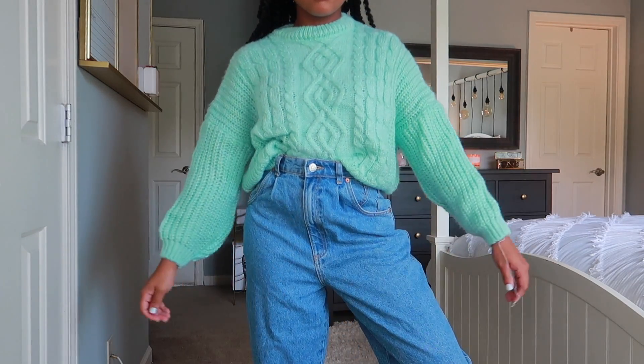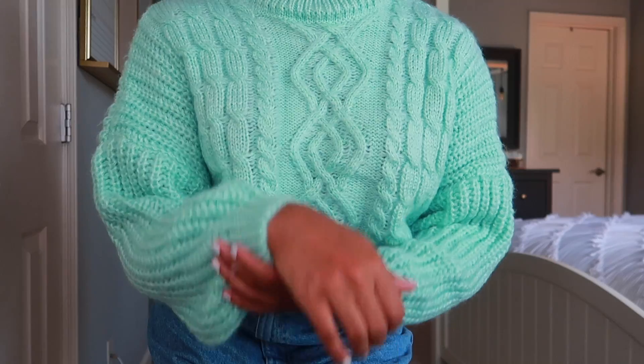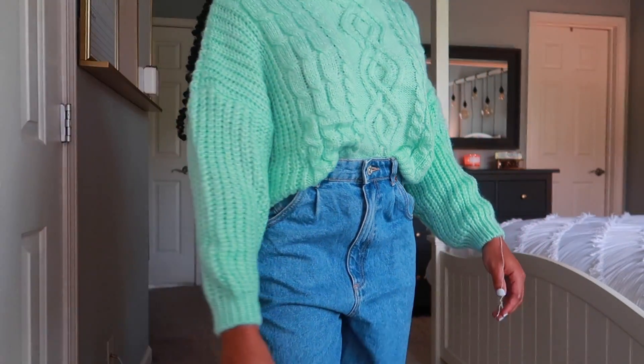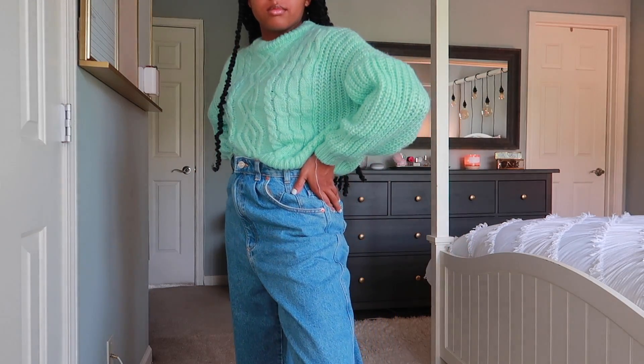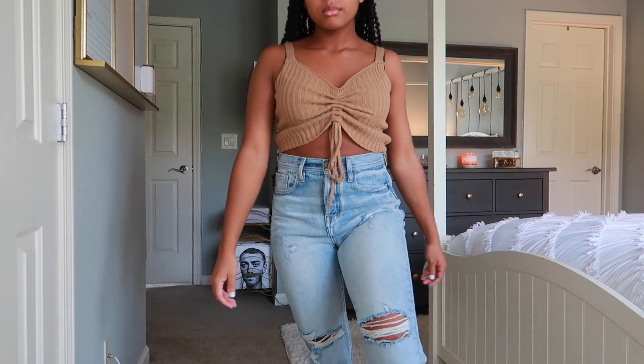The last sweater I have from Zaful is this Tiffany blue one — it's so fun. It's on the thicker side and I love the balloon sleeve, the cable knit detailing, and the neckline. When I was shopping online I thought it was going to be a little more oversized, but it's actually slightly cropped. On the model it looked oversized, and I think it was listed as one size fits all, so just keep that in mind — I wasn't expecting it to be so short.